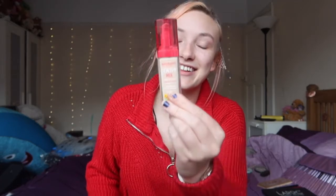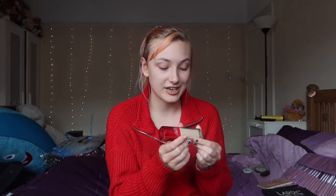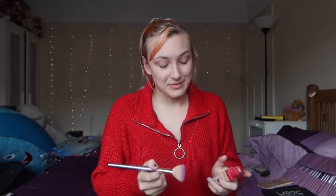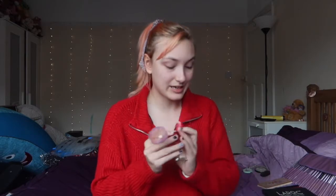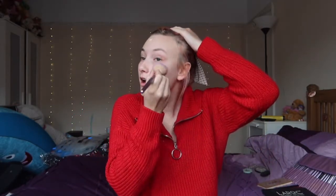We're going straight in with my trusty foundation — the Bourjois Healthy Mix. This is in the shade Rose Ivory. It's been discontinued, which is very sad because this is the most favorite foundation I've ever had. I'm very disappointed it's been discontinued, but I'm just gonna put this all over my face.